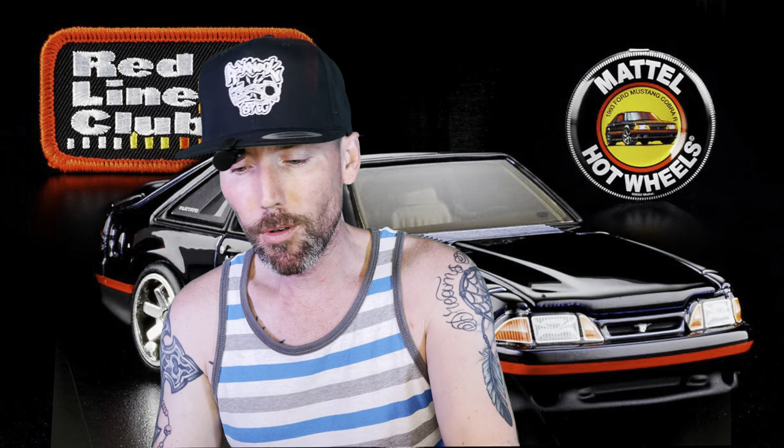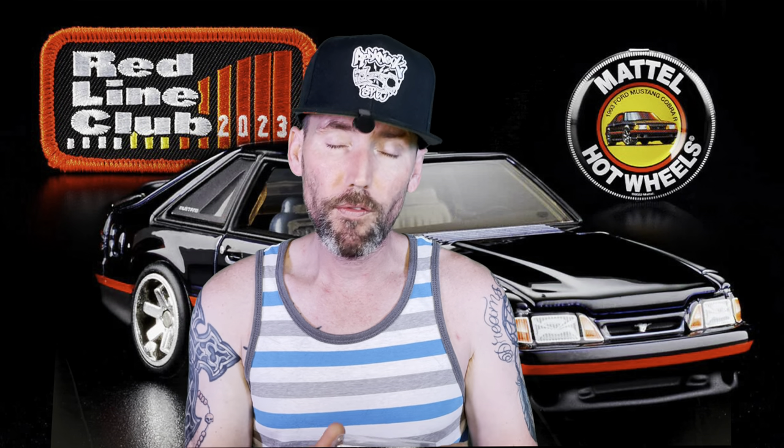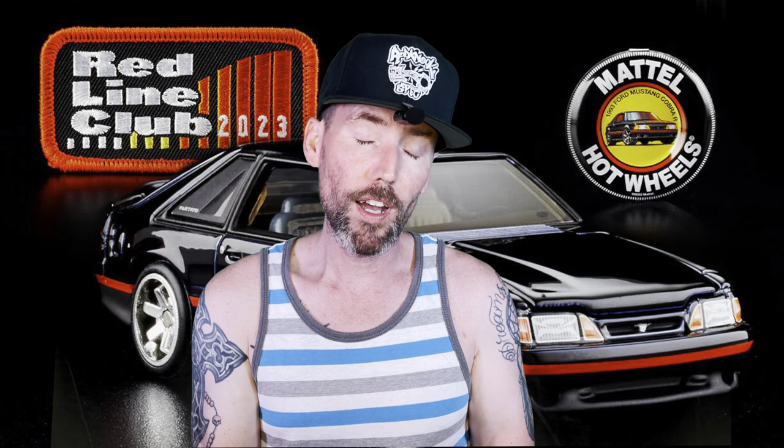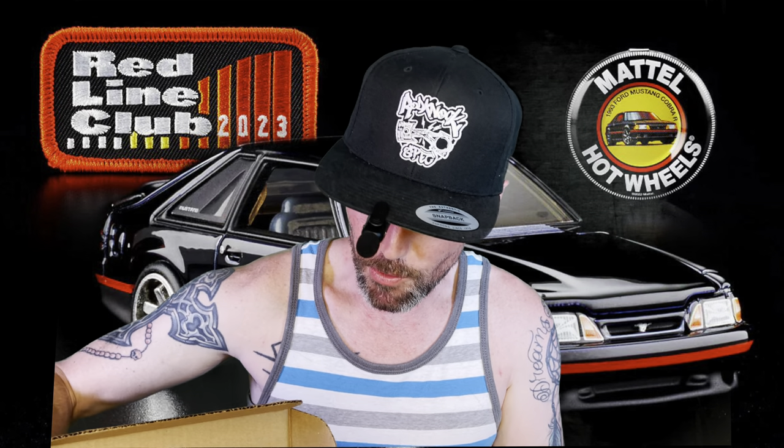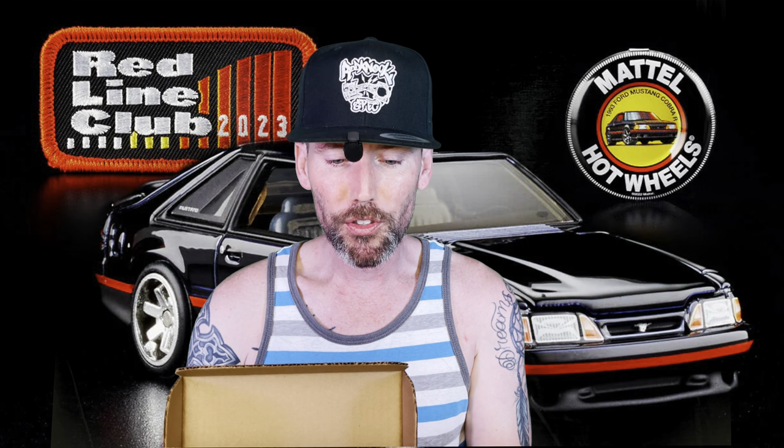We also got the old Fast and Furious cars, which is awesome too. Thank you so much for watching today's video, my people. I will see you in the next one.